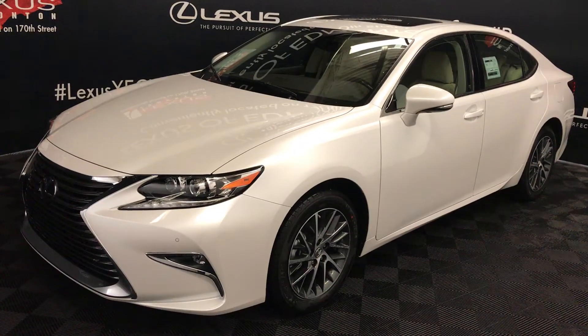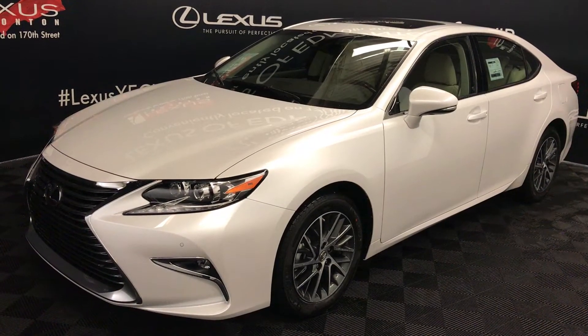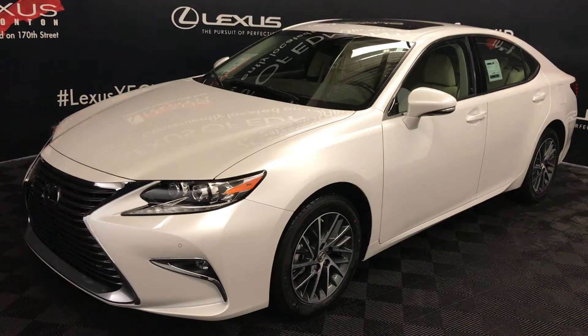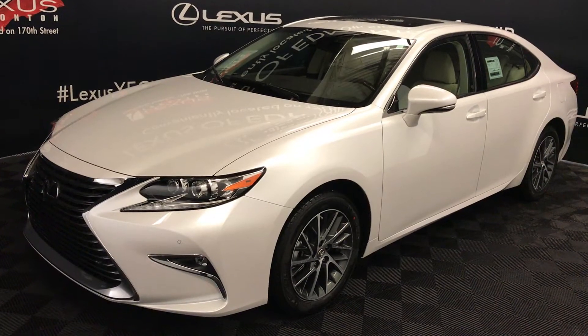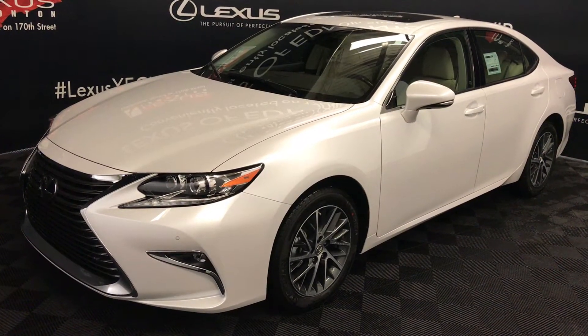We're looking at the 2018 Lexus ES350. It has a 6-speed automatic transmission, 3.5 litre V6 engine, front-wheel drive. You get 268 horsepower and 248 pound-feet of torque.